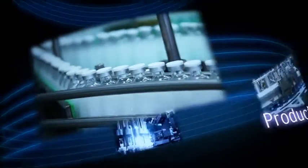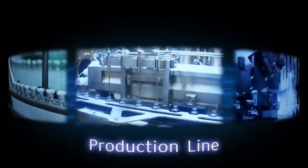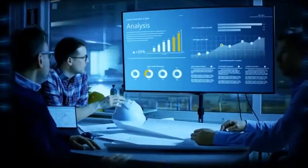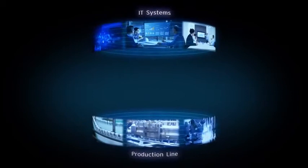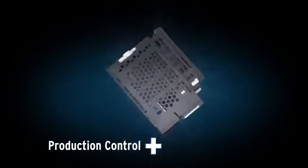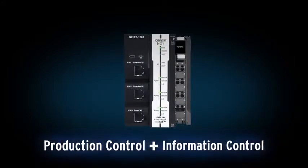With our 2-in-1 controller, you can integrate your production line data and IT with reliable connectivity. Complete line control and IoT interface in one.